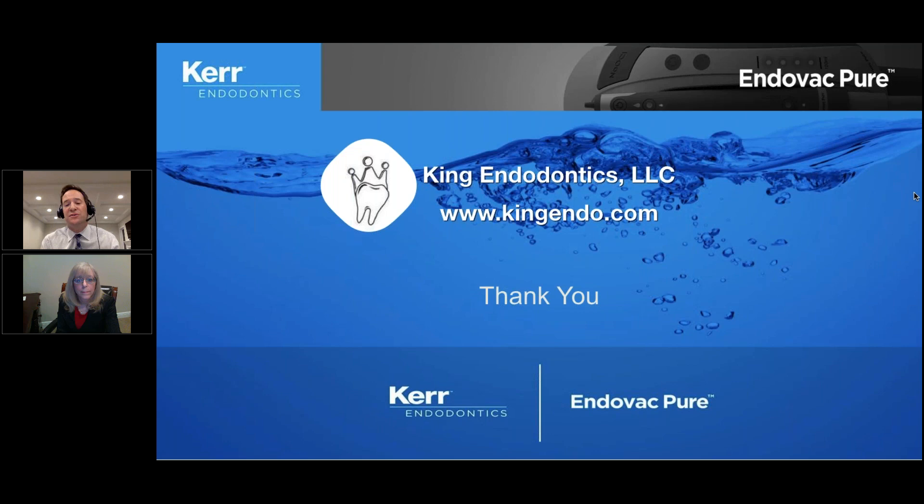One more question: is there a recommended file system to use with the Endovac Pure? Personally, for minimizing taper and dentin removal while effectively enlarging apically, I like the TF and TF Adaptive System. It combines the best of both worlds: minimal taper — as seen in that nice curvy case from the beginning of the webinar — preserving dentin while achieving a good apical prep. I'm partial to the TF Twisted File and TF Adaptive, which is used in an adaptive motion.